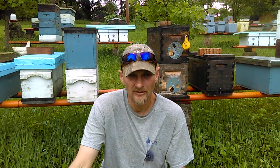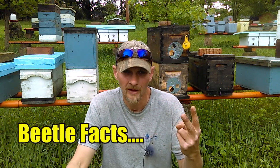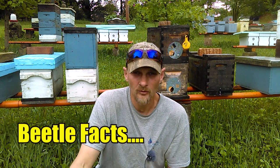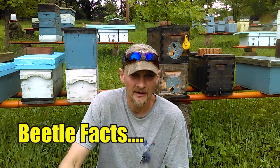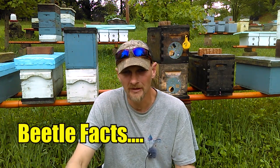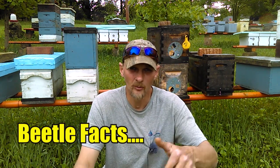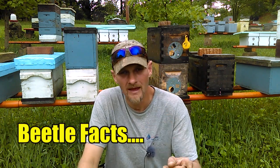Adult hive beetles are attracted to hives via the smell coming from them — the pollen, the honey, and the brood — and they can fly up to nine miles to find this source. Once they find the hive, they enter and hide in cracks and crevices, under propolis, in areas the bees can't easily access. If the bees can get to the beetles, they'll nudge them out of the hive, but these beetles are tricky and will hide.